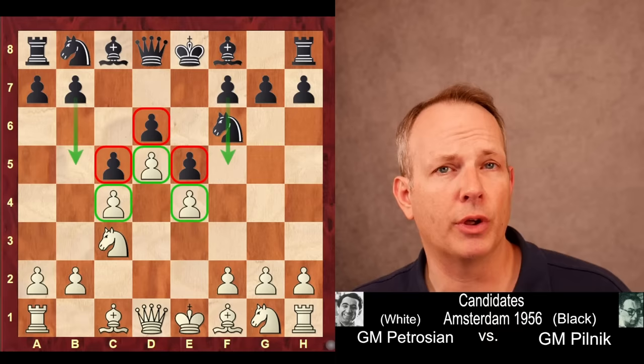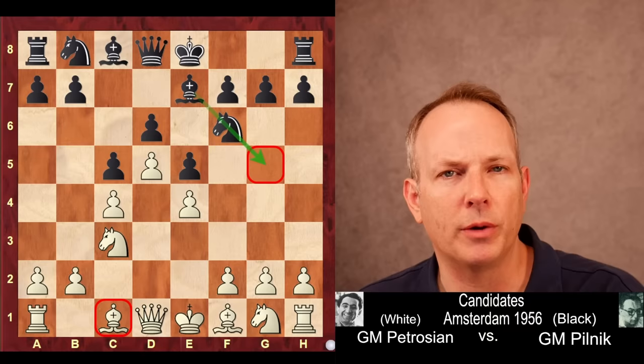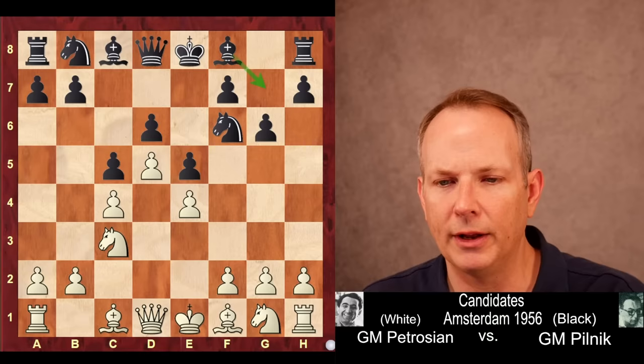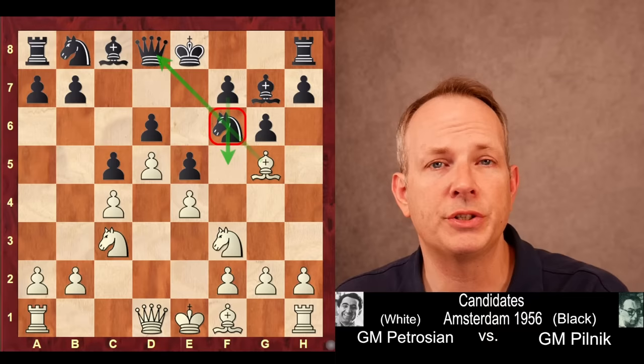The main way this is handled today is usually Bishop to E7, and black will clear the knight out of the way and try to play Bishop to G5 to trade off his bad dark-squared bishop for white's strong dark-squared bishop. But in this game, G6 was played by Pilnik, treating it more like a regular King's Indian. Knight to F3 by Petrosyan, Bishop G7. And here Petrosyan plays his signature move, Bishop to G5. When he plays this in the regular King's Indian, it's named after him — the Petrosyan variation.